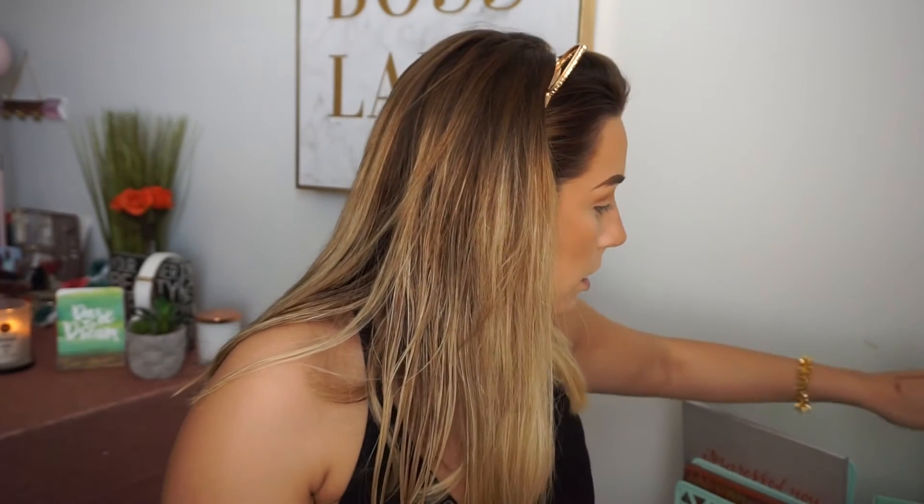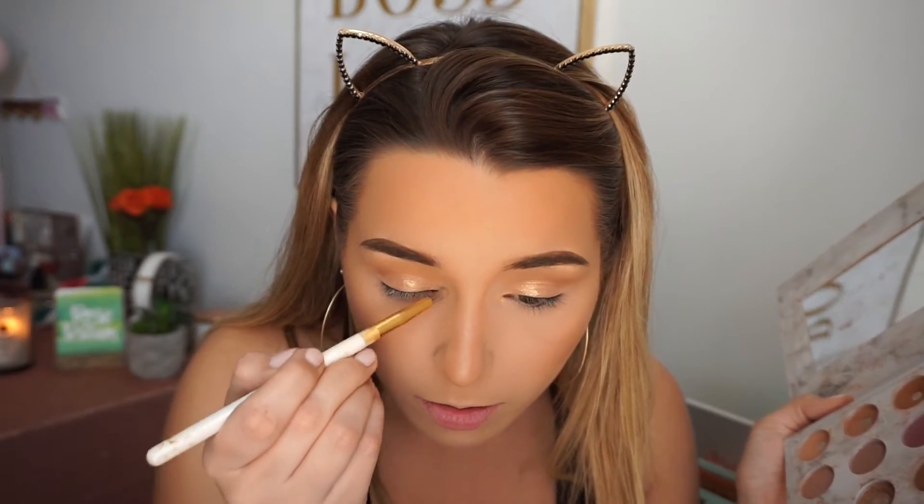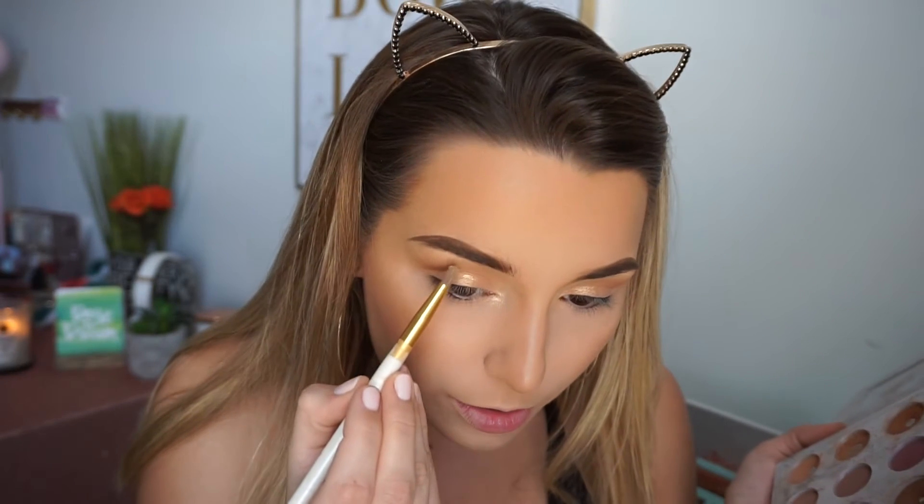Then I take my Carly Bible palette — I'm obsessed with it and it's almost gone, which makes me sad, I'm hitting pan on everything. I get a nice flat brush and spray it with my Too Faced setting spray, then go into this gold color. I take a little pointed brush and go into this highlighting gold and stick it right in the inner corners, because now it's time to bring in the highlight. I dip it in the pink a little bit too, and do the gold and pink under the arch.